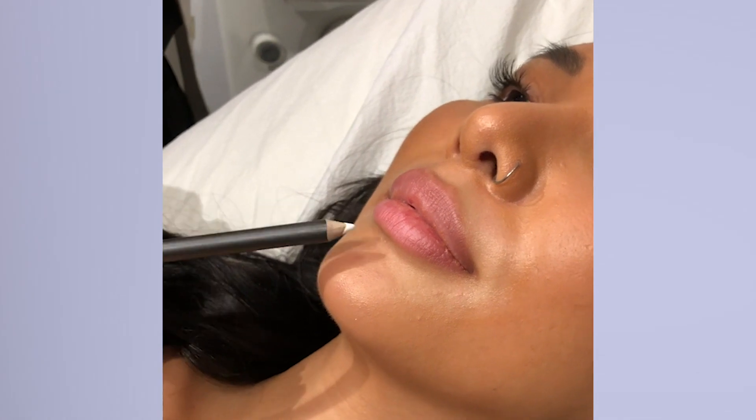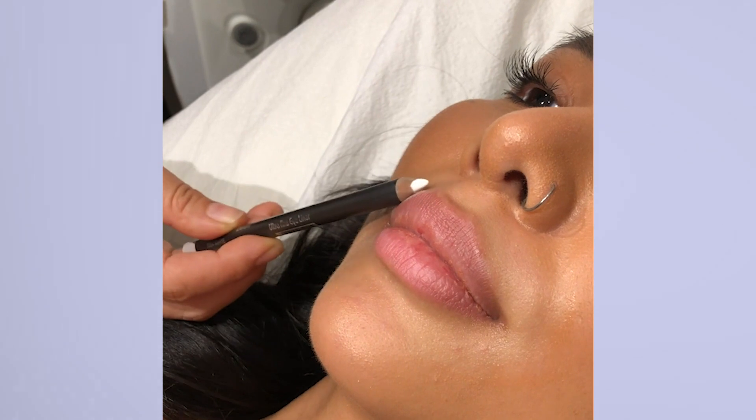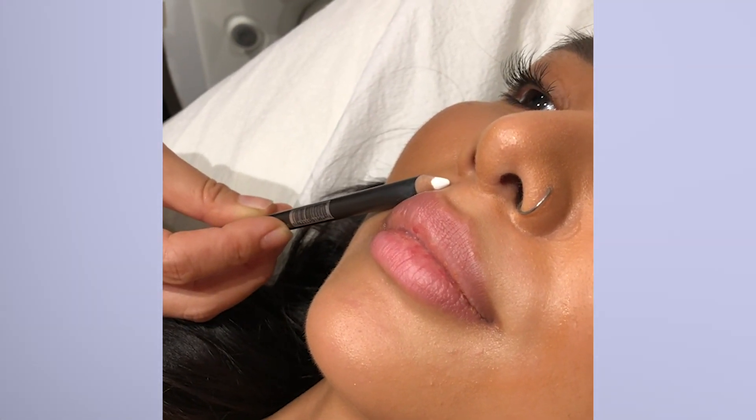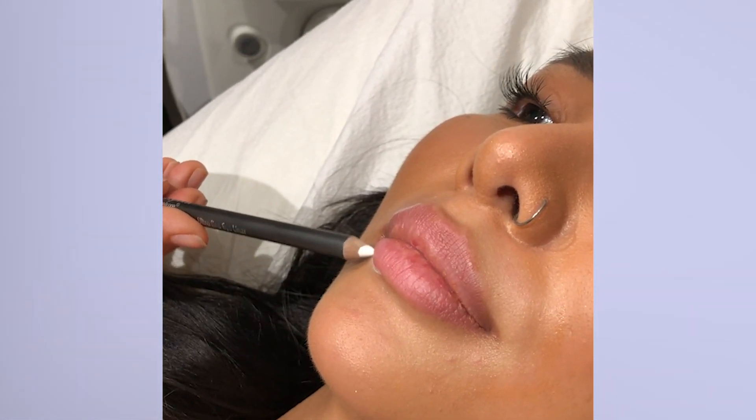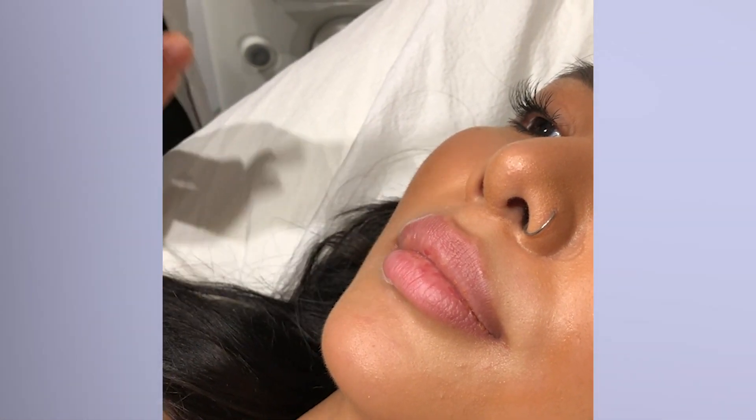Today we have our beautiful Lindsay coming in for lip injection. As we can see, she already has beautiful, full lips. She desired to have a little bit better definition, more pouty. So basically the definition we're going to create is along this vermilion border here, just make it a little bit uplifting like that pout. And also on the bottom, we're going to make this part a little bit more protruding as well. She doesn't need a lot of volume, just more definition and shape.